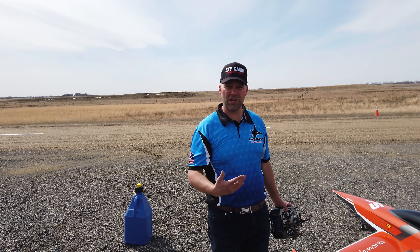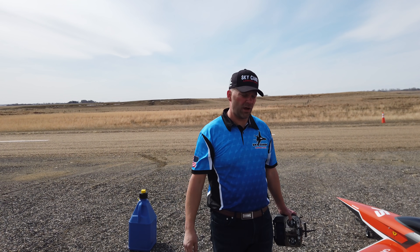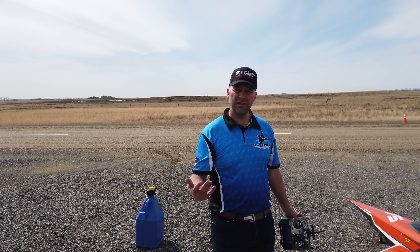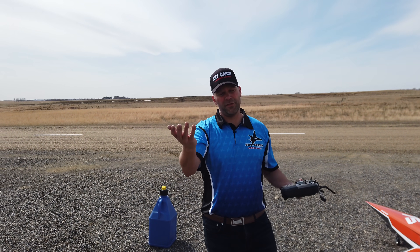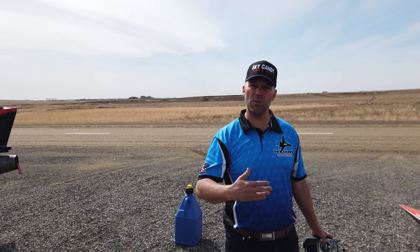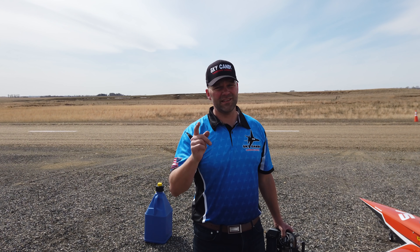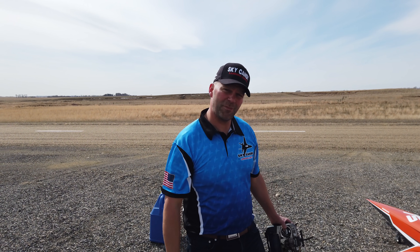We're going to do our startup check, and once the startup's good, we'll do a little bit of taxi runs on the plane. If everything checks out, we're basically ready to do the maiden. We're also doing a range check — and that's an important thing. Some guys do it without the engine running, but my suggestion is always have the engine running when you do your range check.